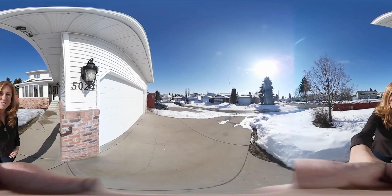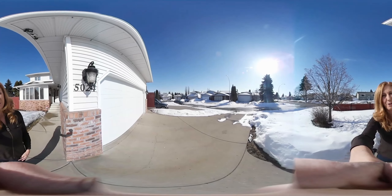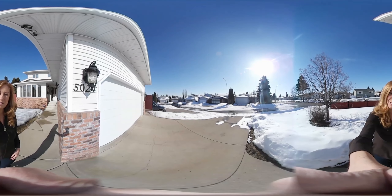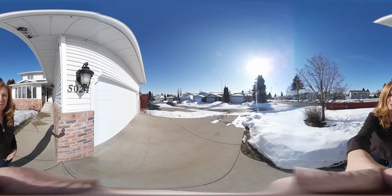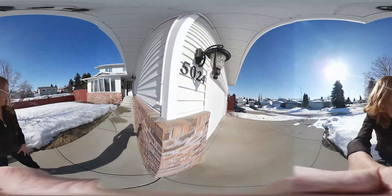This is Teresa Martin from Royal LePage Art Team. Welcome to my 360 tour of 5024 142 Avenue. Just use your cursor and pan back and forth and you'll be able to get a full 360 view of this property on your Android or your PC. It's a gorgeous day outside here today, beautiful sun is just beaming down. Let's go inside and take a look at this listing.